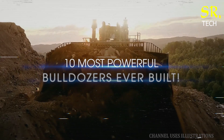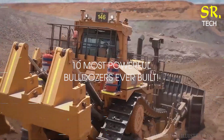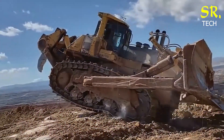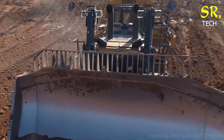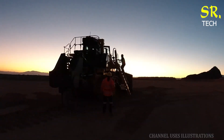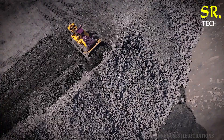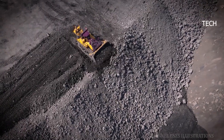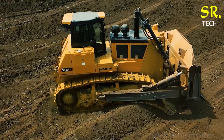Welcome back to another episode of Mighty Machines. Today, we're stepping into the world of colossal bulldozers — machines so massive and powerful, they literally reshape the landscape beneath them. Be sure to hit that like button and subscribe for more jaw-dropping content on the biggest, toughest machines in the world. Let's jump in as we count down the top 10 enormous bulldozers that dominate the earth-moving industry.